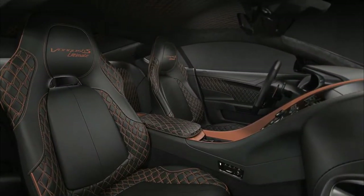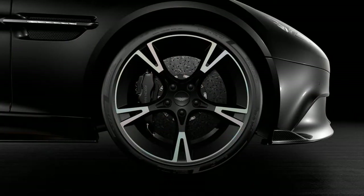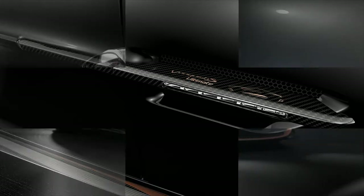Of course, this isn't the Vanquish's first brush with carbon. The Vanquish is still fresh thanks to a number of Zagato concepts that have broken cover lately. Our favorite is easily the Shooting Brake, but we'd take either of the others if we absolutely had to.